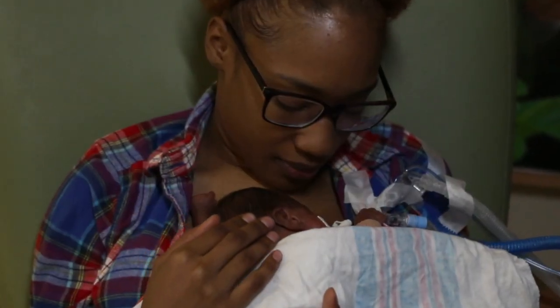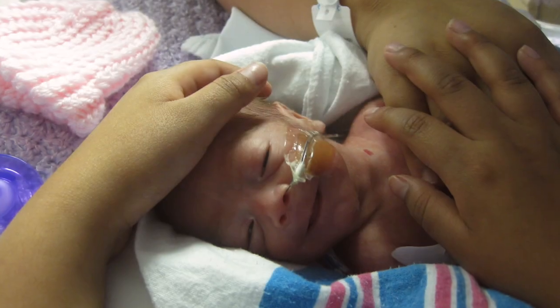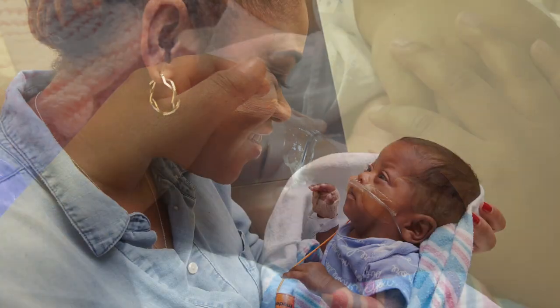Babies that come to the NICU generally need a little extra help breathing, eating, and keeping their temperature warm. The babies can come to the nursery for many different reasons. Your baby needs more than just medical care — they need to be comforted through skin-to-skin contact. You are welcome to stay at the bedside at all times.